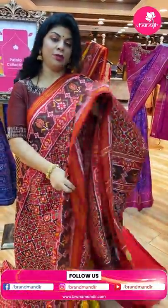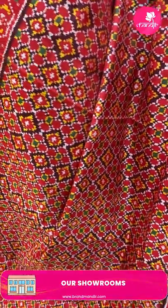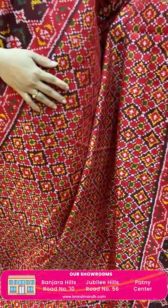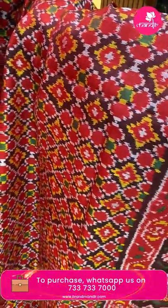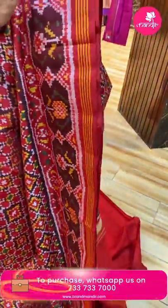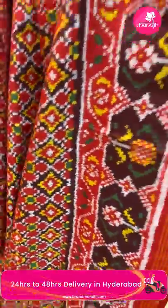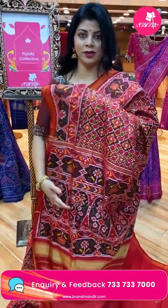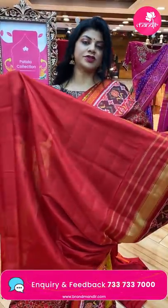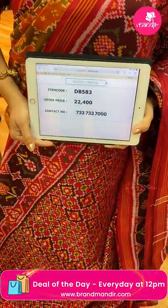Next saree — red colour and maroon combination with florals and diamonds all over the body, multicolour green, yellow, red. Green colour and maroon and red combination. Plant butas border and lines, contrast blue oval-shaped plant butas along with the plant butas border. Blouse contrast red colour plain with border. Saree pricing: ₹20,400, DB583 is the code.